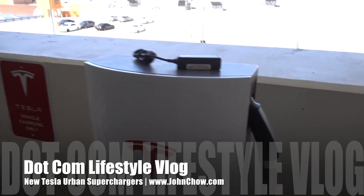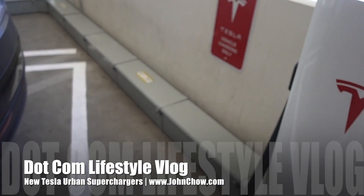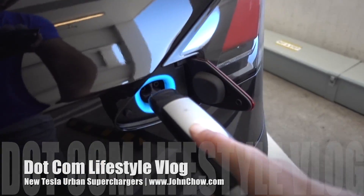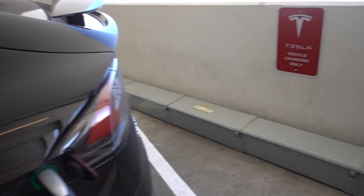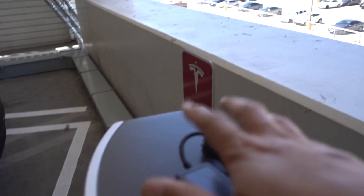Check it out — the new Tesla urban chargers. A little smaller than normal, and I think they're not shared, so this is all just to charge my car. It looks like somebody left something here — I'll just leave it here. But cool!